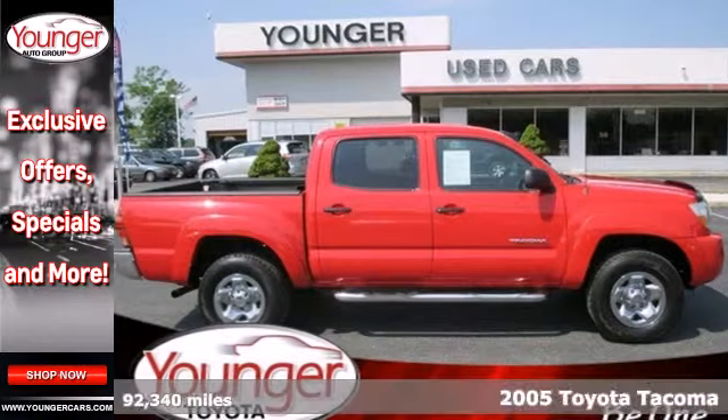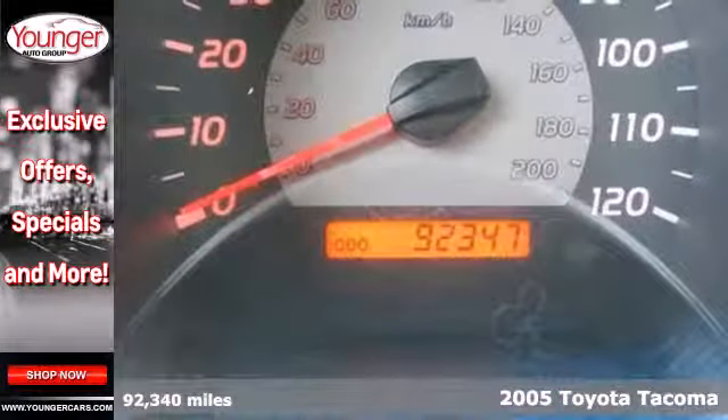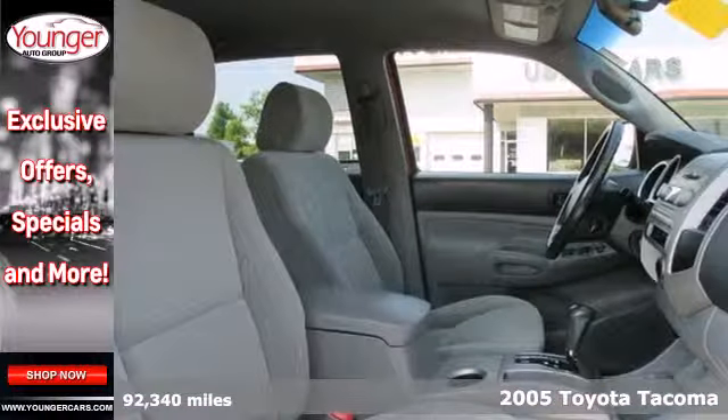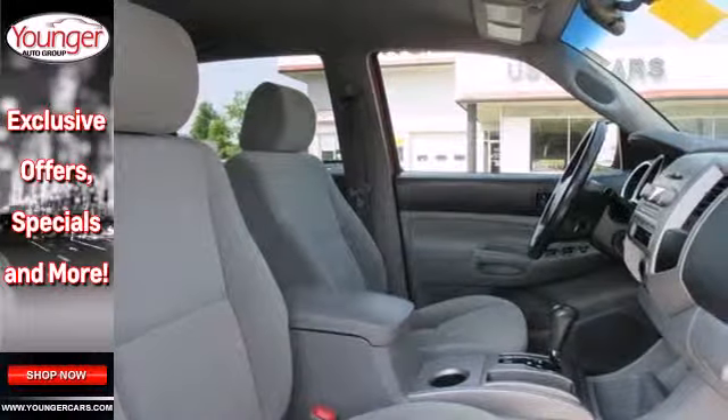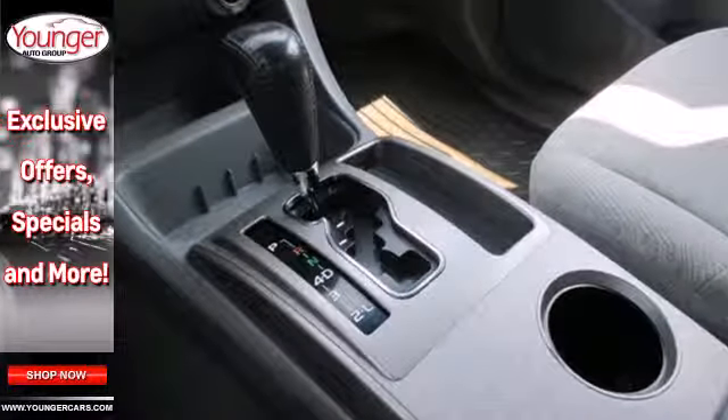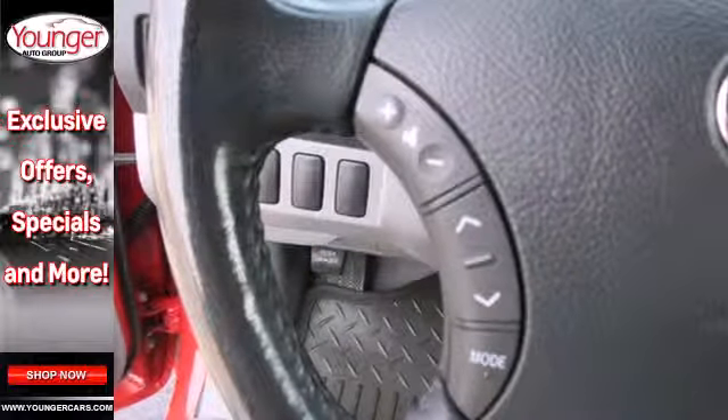It's a 2005 Toyota Tacoma. Features include tinted glass, analog instrumentation with a tachometer, a multi-speaker sound system, and airbags. It also features front tow hooks, a rear step bumper, rack and pinion steering, and anti-lock brakes with vented front discs.